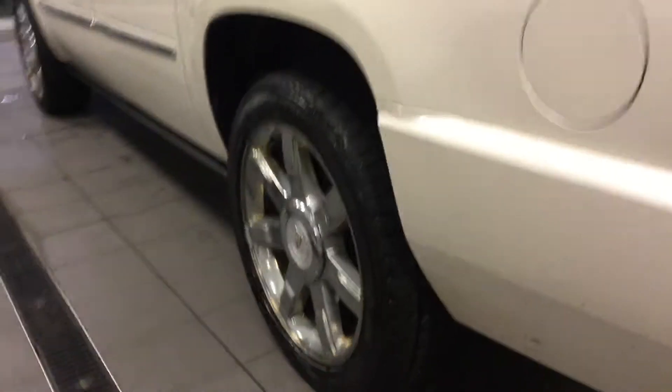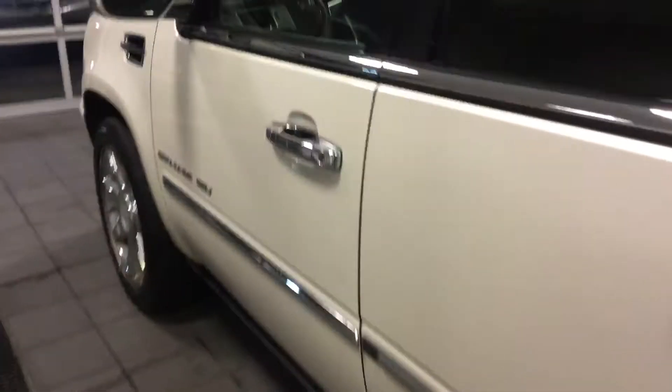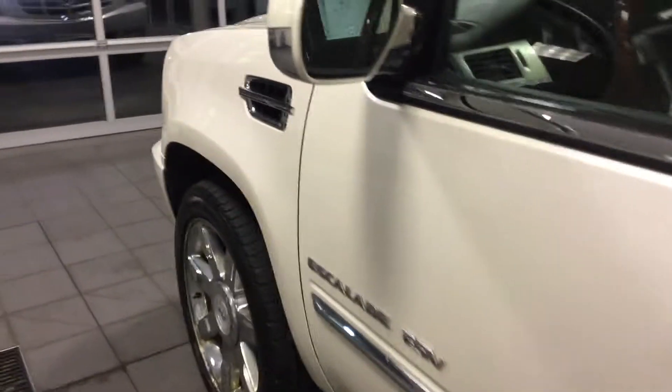There is lots of tread left on the tires. All our vehicles have also been checked by our certified technicians — they go through a 72-point inspection to make sure it's safe for you and your loved ones. We also offer the Carfax report, available online as well as in person.